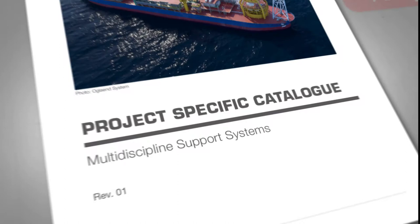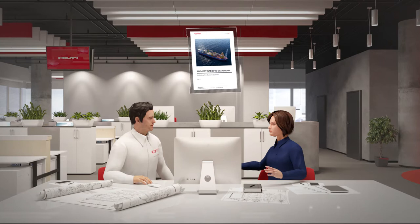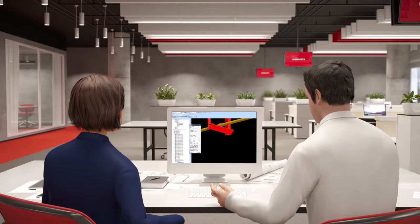For seamless transition from engineering to construction, we develop a project-specific catalogue. Our engineering team is integrated into customers' work processes and carries out full design scope.